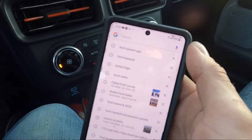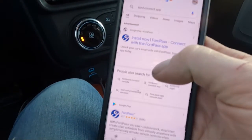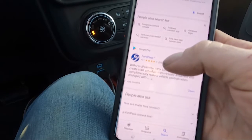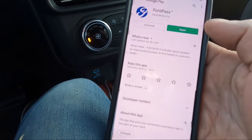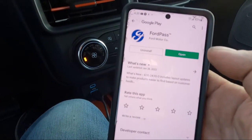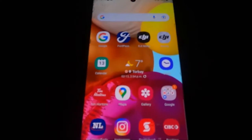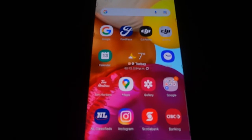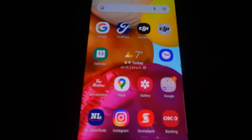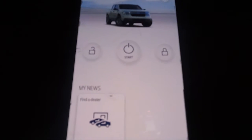The first thing you have to do is download the Ford Pass app on your phone. Go into your app store and search for the Ford Pass app — go to the Google Play Store version. It's the one we use in Canada. It already shows 'uninstall' and 'open' because I've already downloaded it to save time. Now, I got a little ahead of myself — you don't actually have to download the Ford Pass app just to pair your phone to the vehicle, but since I mentioned it, I'll show you what it's all about.